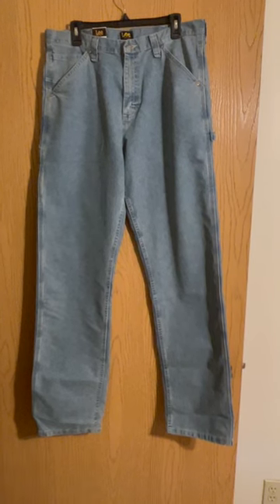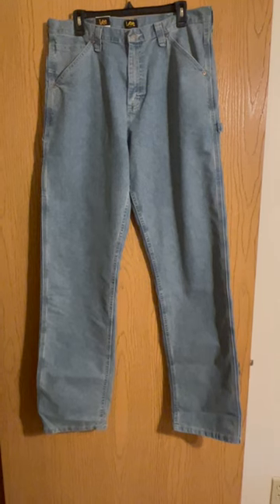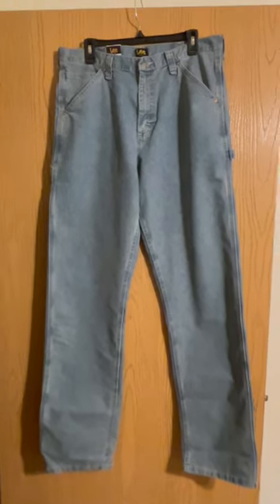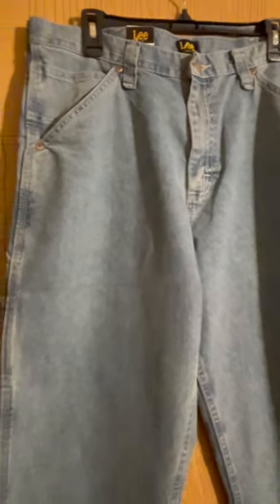Experience durability and comfort with the Lee Men's Loose Fit Straight Leg Carpenter Jeans. Looking for the perfect blend of style and functionality? Look no further. These jeans offer an ideal combination of durability and comfort, making them a must-have for every hard-working individual.